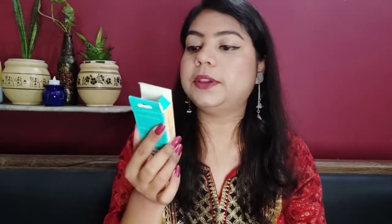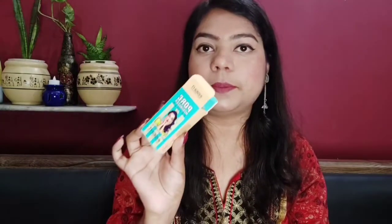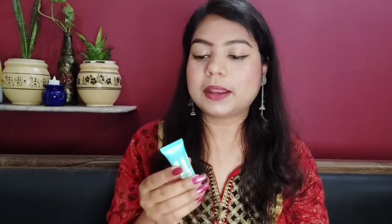The first product I am going to talk about today is the Insight Pore Minimizer Primer, which comes in a small tube packaging giving you a quantity of 10 ml of product. Talking about the MRP, it is 110 rupees, but you can get a 10-20% discount very easily on this brand's makeup, so you can easily grab it under 100 rupees. This primer has a very smooth texture and a gel consistency — it is a silicone-based primer.